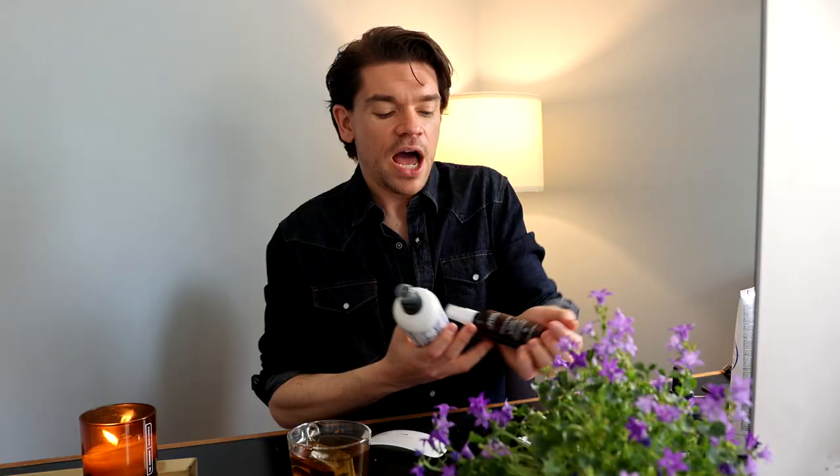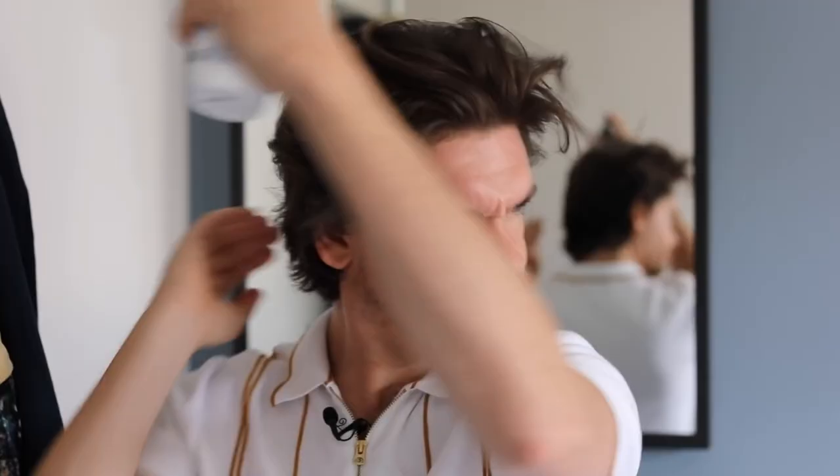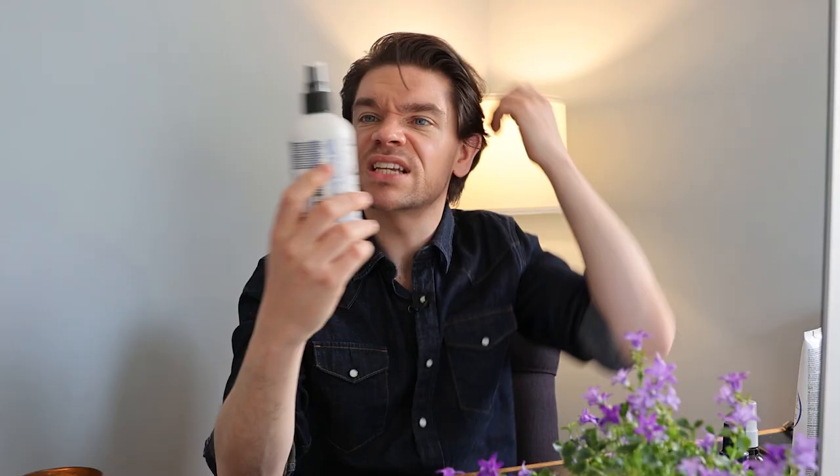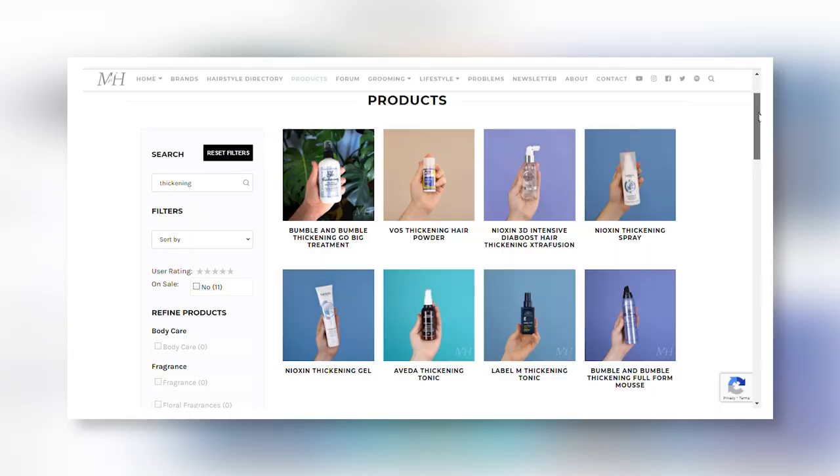Aveda also do a grooming clay which is good for thickening, but we'll get into that when I cover clays and hair products. Another one — the most expensive of the sprays — is the Bumble and Bumble Go Big Thickening Treatment. Compared to the Aveda, this one is bigger on the volume, so you're going to get bigger hair. The Aveda gives you a more natural look — like, hey, I've just got great thick hair — whereas the Bumble and Bumble gives you big, voluminous, bouncy hair. They're both really fantastic. It doesn't smell anything amazing, just like a normal hair product, whereas the Aveda smells really, really good. Check them out on manforhimself.com and compare them side by side to see which one is best for your budget and where you live.